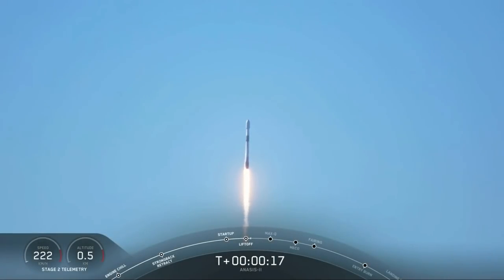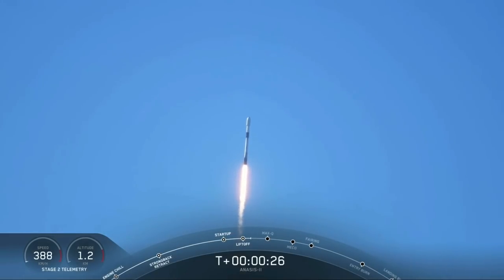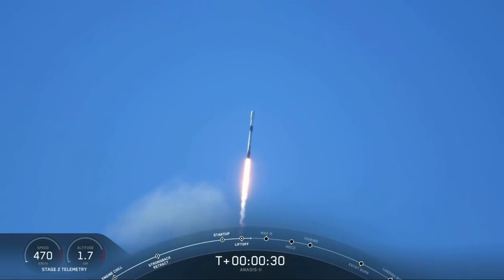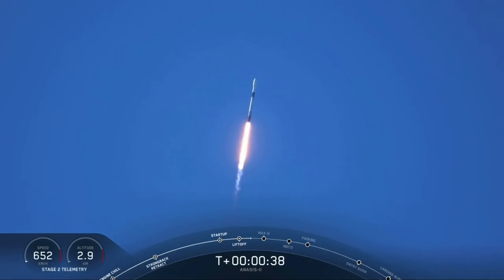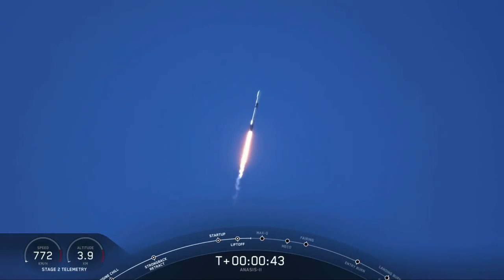M1E propulsion is nominal. At 2 plus 40 seconds, everything looking good.